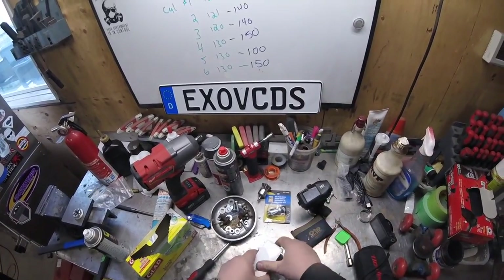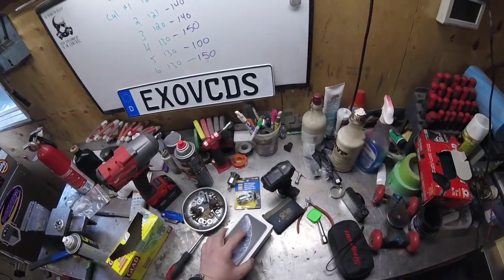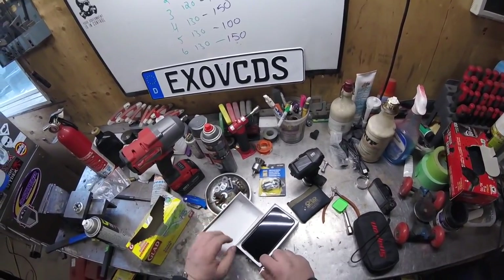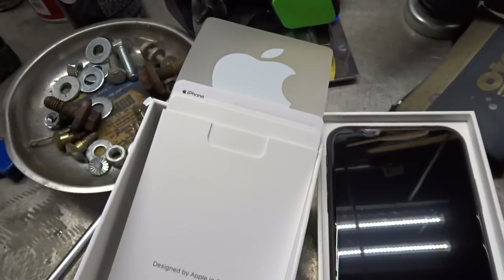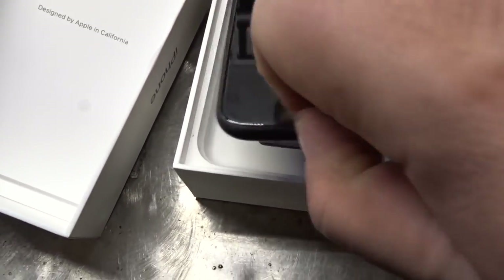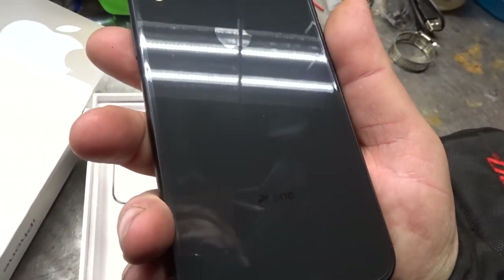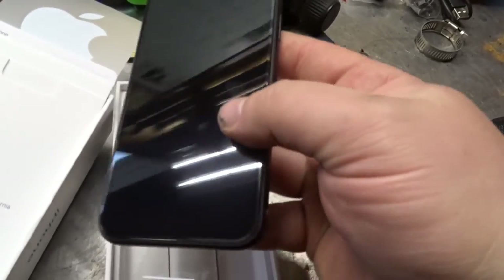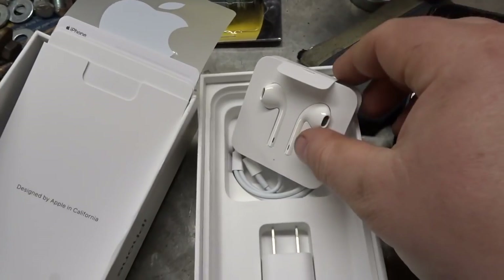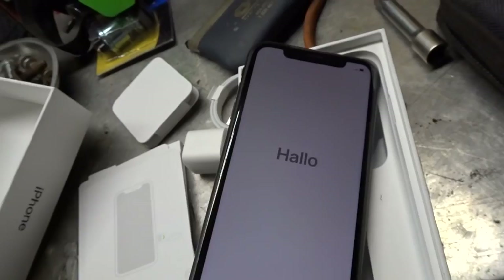So what makes this phone so special compared to the other ones? Let's crack it open — looks like Christmas! In Canada with the Apple warranty, this was thirteen hundred dollars with AppleCare for two years. It looks sharp. You get a little pamphlet and some Apple stickers, and here's the phone right here.